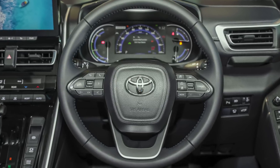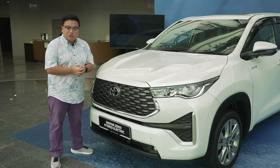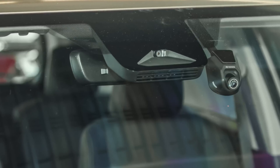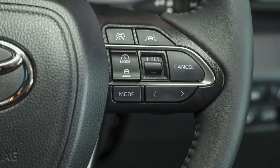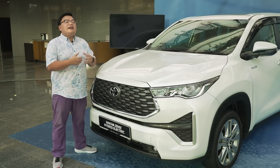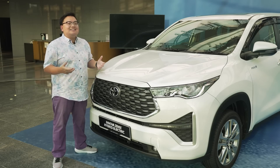The Toyota Zenix gets the full suite of active and passive safety systems. You get six airbags, electronic stability control, and the latest Toyota Safety Sense 3.0 active safety suite. This includes a millimetre wave radar up front and a camera that can see twice as far compared to similar systems in older Toyota models. Features include autonomous emergency braking, adaptive cruise control, level 2 semi-autonomous driving with active lane keep assist, rear cross traffic alert, blind spot monitor and more — all standard on both variants.